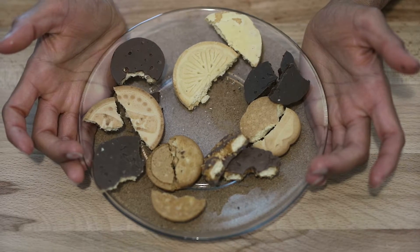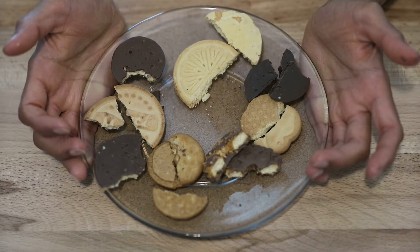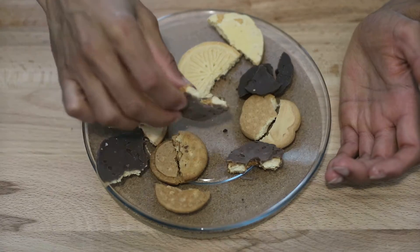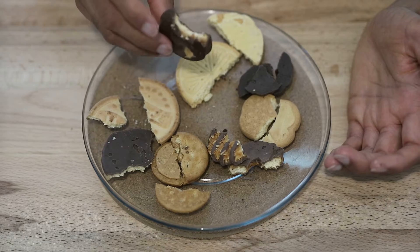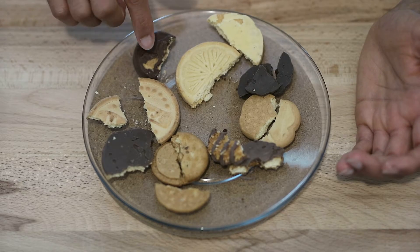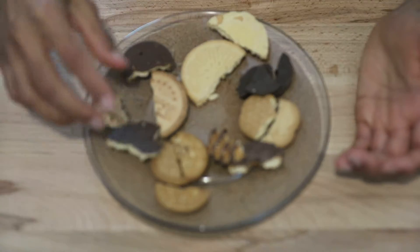I did do an individual review on all of these cookies, so please look at my Girl Scout playlist where I'll include all of them. My favorite is still the Thin Mints — nice and minty. The Peanut Butter Patty is also really good — peanut butter, chocolate, and cookie. It's almost like a mix between a Twix and a Reese's. These are all fantastic.